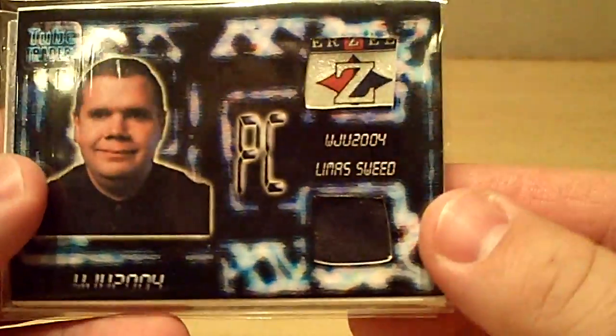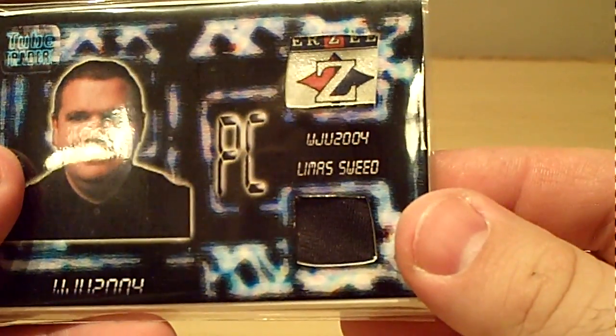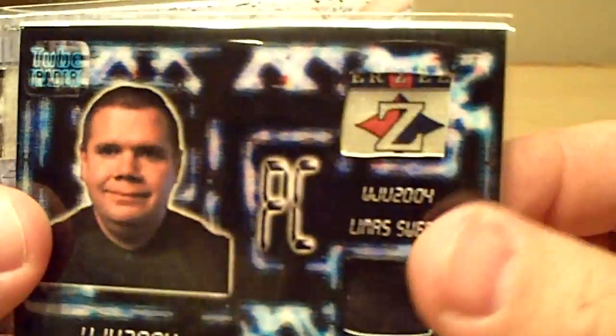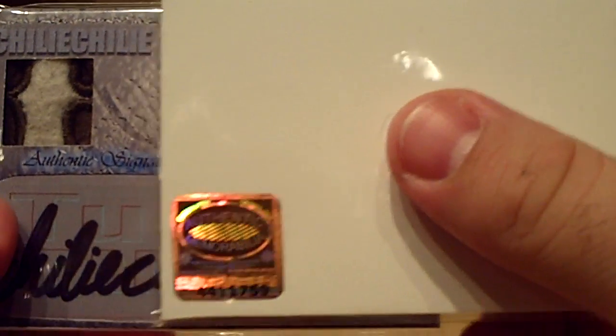Wuju! Good man Wuju, what's up? This looks like Wuju Limus Swede. It's got the authentication on the back too. Sweet. Good job, Gary — some sick stuff.